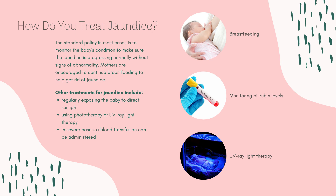The standard policy in most cases is to monitor the baby's condition to make sure the jaundice is progressing normally without signs of abnormality. Mothers are encouraged to continue breastfeeding to help get rid of jaundice.